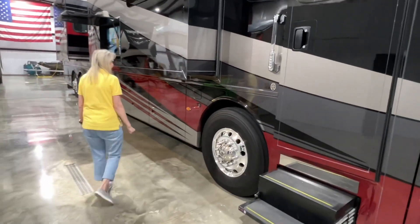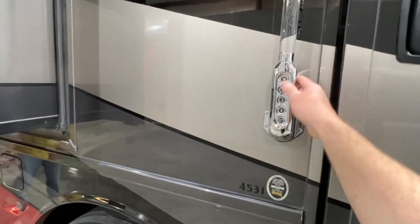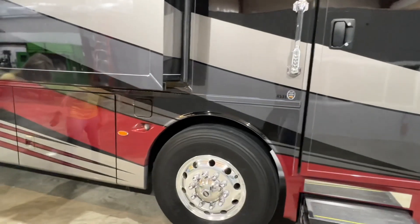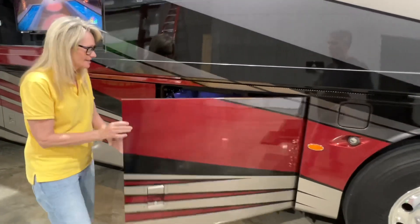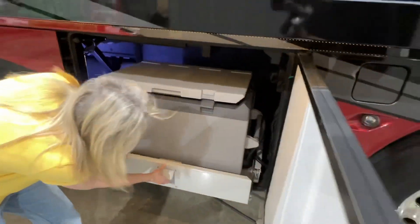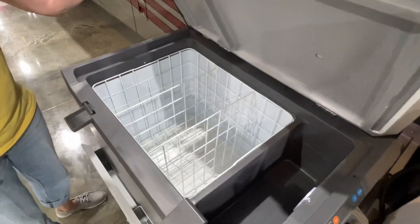The floor plan here is a 45-31. Got your keypad entry — you can enter and lock with the combination, and it does have keyless remote entry. This is a nice feature back here: a built-in electric cooler. No more ice — you just turn it on and set the temperature.